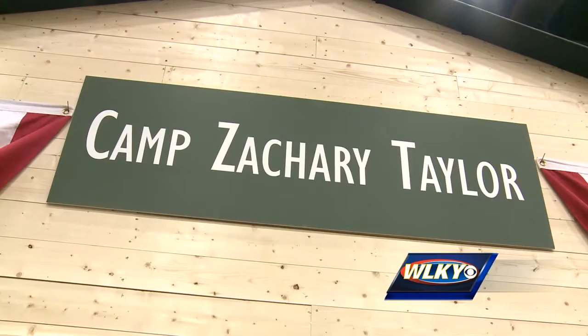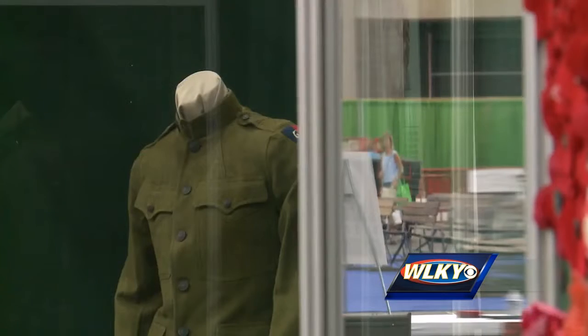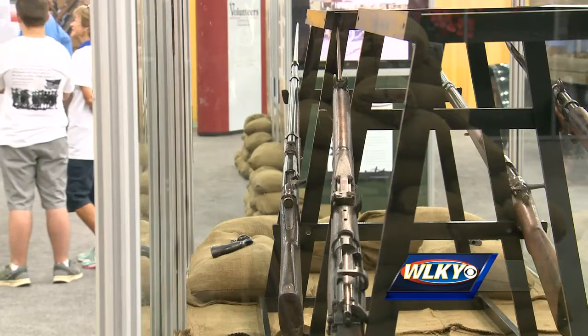Ken McGuire has been collecting World War I and Camp Taylor memorabilia for 20 years and has had smaller shows, but this is the biggest one. Of course we've got items from a lot of other collectors as well — some of the bigger items, the truck and the wheelchair and the rifles.